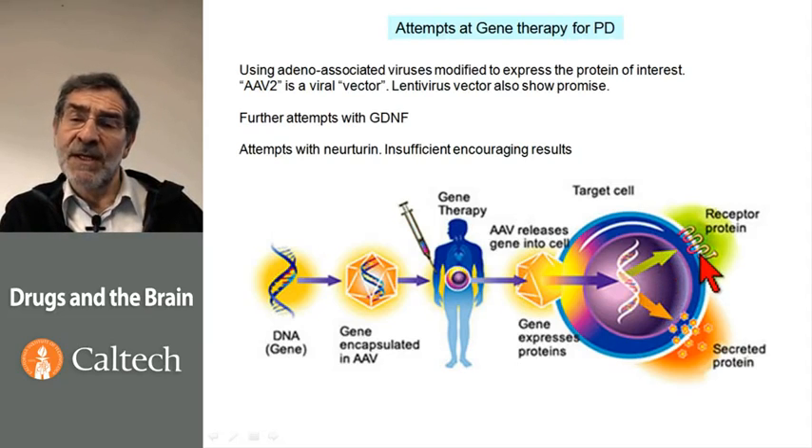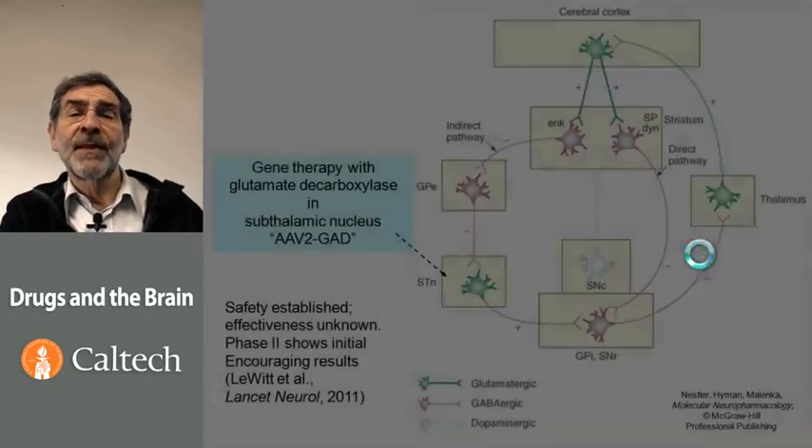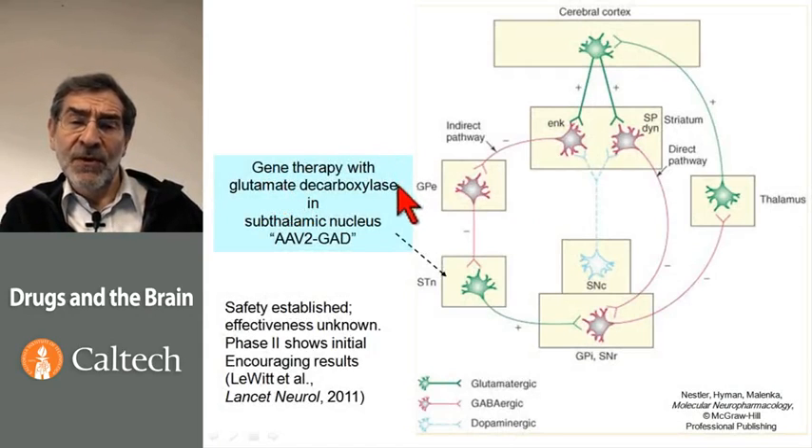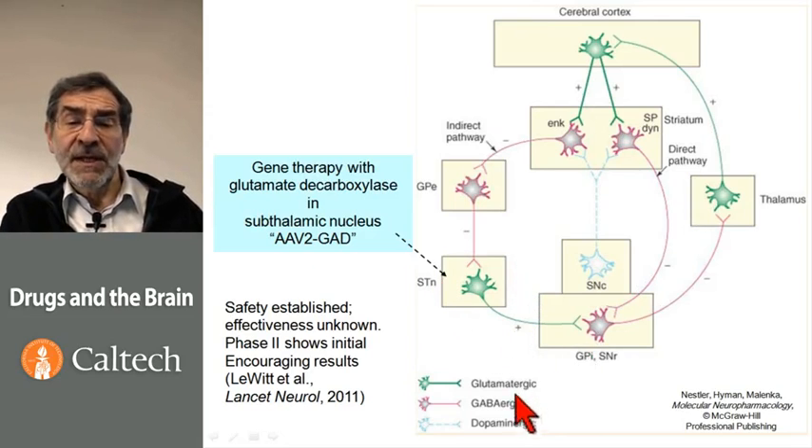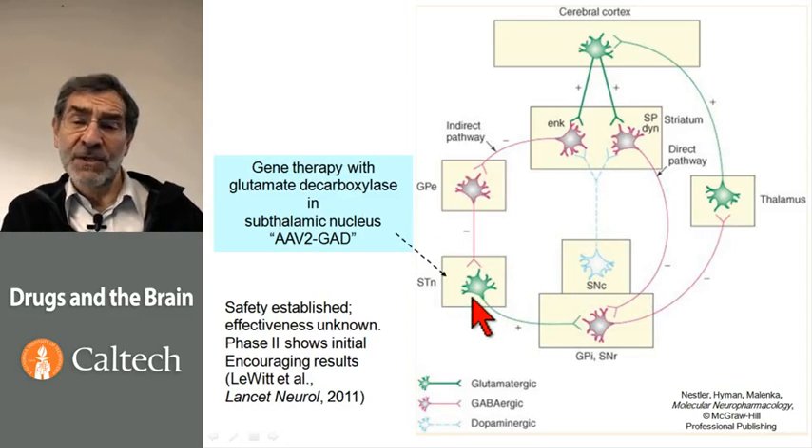Gene therapy for the nervous system does not yet involve any production of new receptor proteins. One of the more promising gene therapy trials with AAVs is called AAV2-GAD — adeno-associated virus type 2 with glutamate decarboxylase — delivered into the subthalamic nucleus. Here is our diagram of the basal ganglia and the midbrain. The subthalamic nucleus is the only nucleus that has glutamatergic neurons — excitatory neurons. The other nuclei in this diagram are either inhibitory or they have the dopaminergic system, which is both excitatory and inhibitory. In the subthalamic nucleus of Parkinson's patients, there is a lot of extra oscillation, presumably correlated with the tremor, and the subthalamic nucleus is also a favorite target for deep brain stimulation.